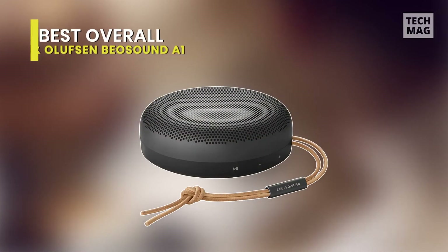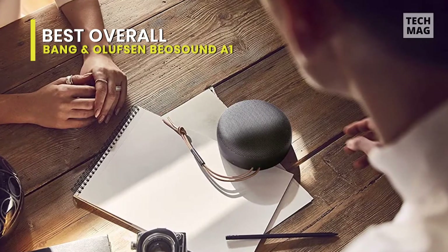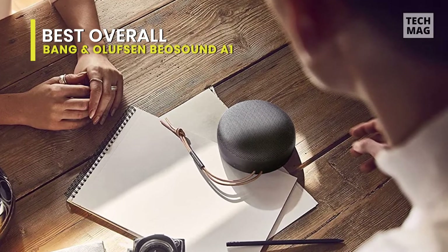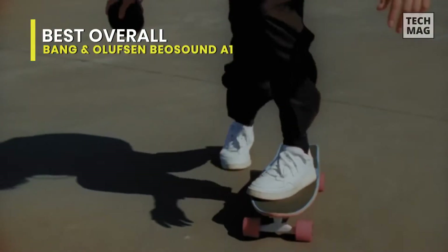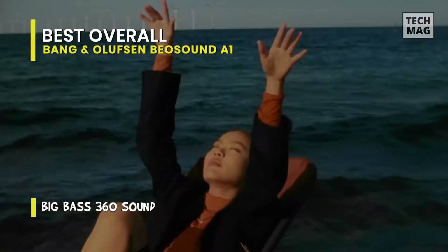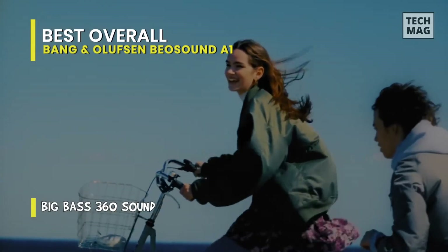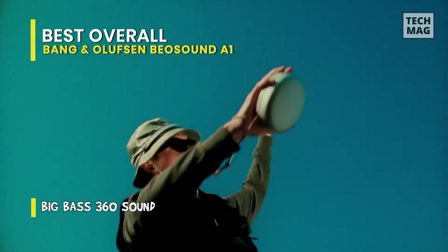Best Overall: Bang & Olufsen Beosound A1 2nd Generation. The Bang & Olufsen Beosound A1 Generation 2 is a small, lightweight speaker with Alexa built in. It has a very sturdy build and even comes with an IP67 rating for dust and water resistance, certifying it to be dust-tight and immersible in up to a meter of water for 30 minutes. It also has a carrying strap, letting you attach it to your bag so you can listen to music on the go.